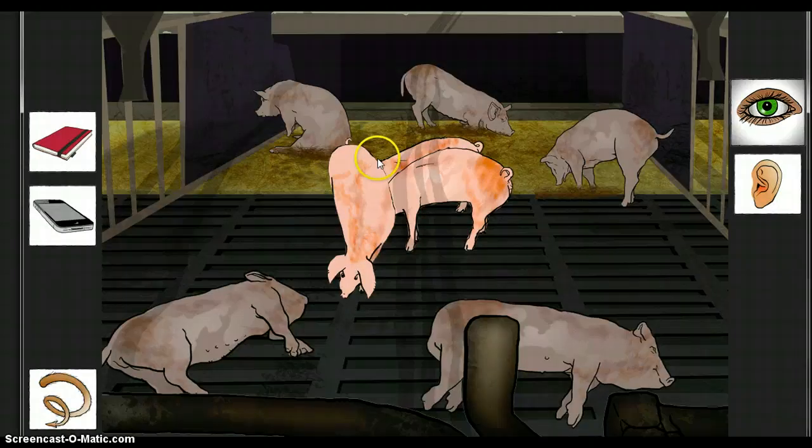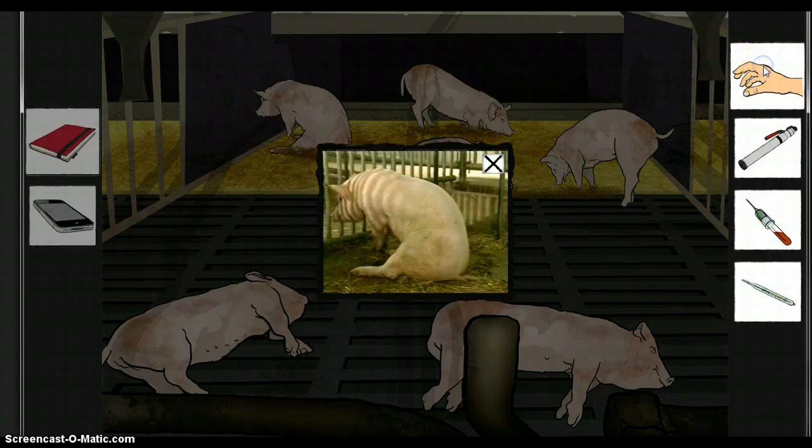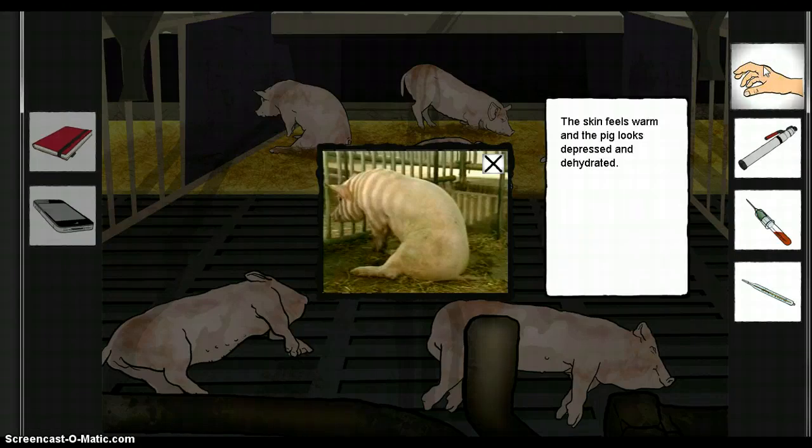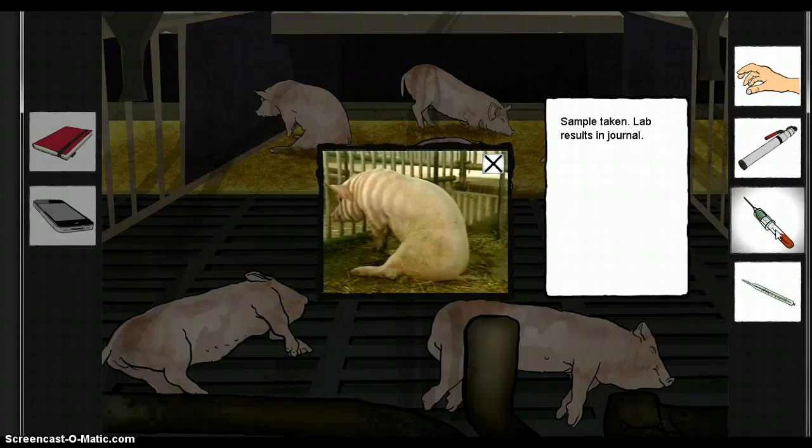Having seen the video, certain pigs in the pen can be selected for a closer examination. It will be possible to select material for laboratory examinations and receive results of culturing during the visit.